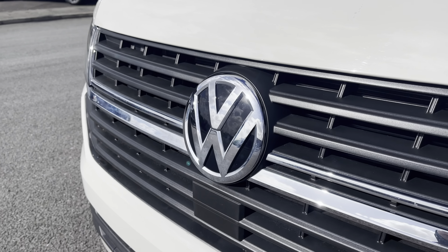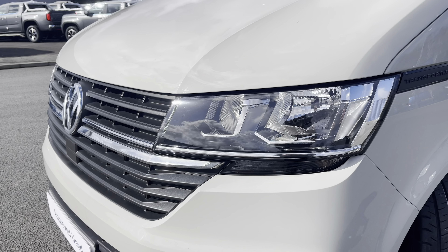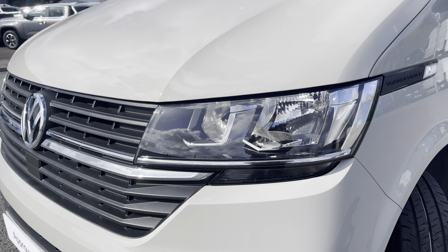In the centre of the grille you have some lovely chrome detailing with your Volkswagen badge, along with your automatic headlights with separate daytime running lights, keeping you visible on the roads at all times.